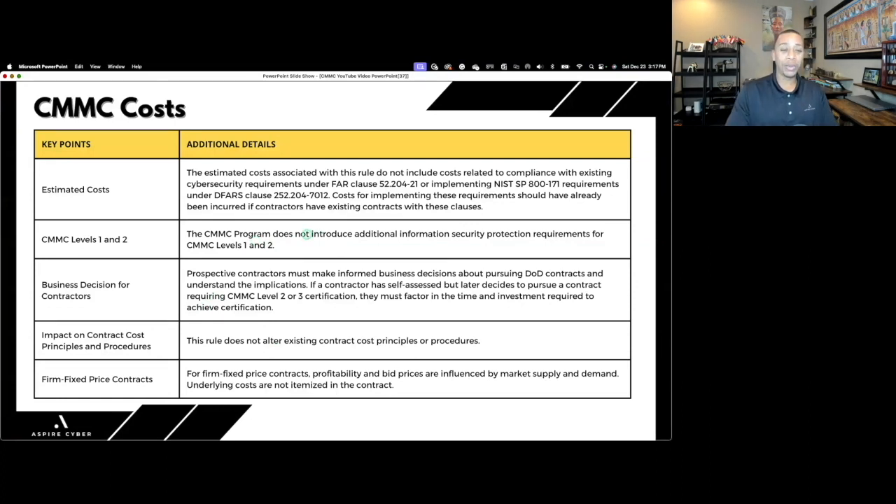Don't shoot the messenger — these are not my words; they're taken directly from the CMMC 2.0 proposed rule. My point about saving you time: don't submit comments about cost — things like 'CMMC is too expensive' or 'can we get extra money to implement NIST 800-171.' The DoD has already responded to those comments, and all they'll do is refer you back to their response in the rule.